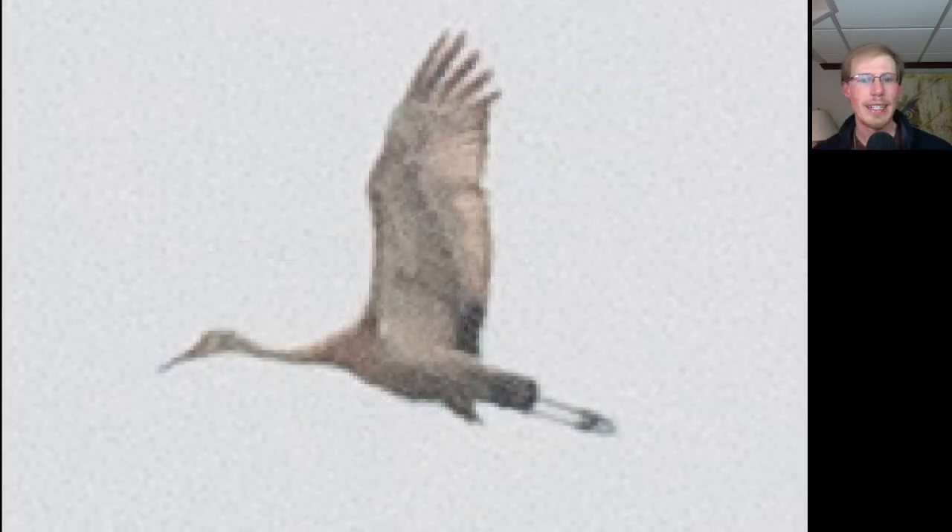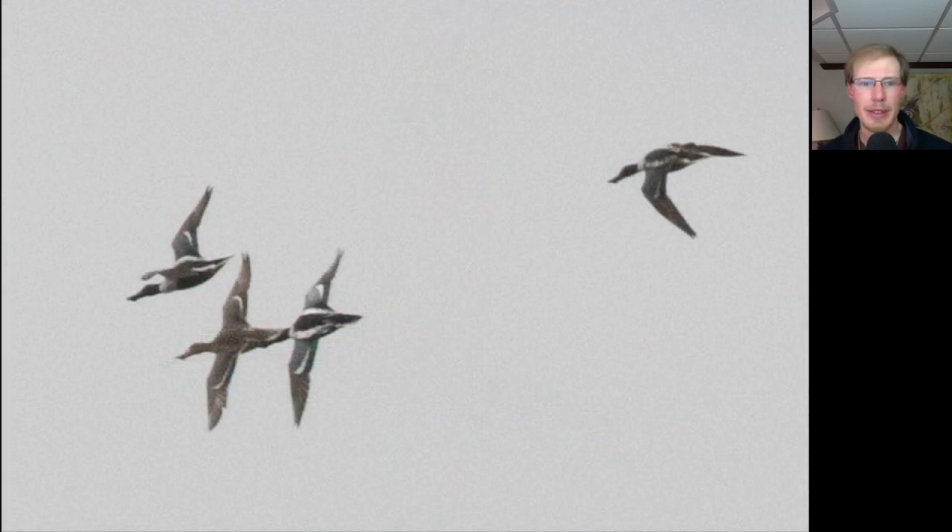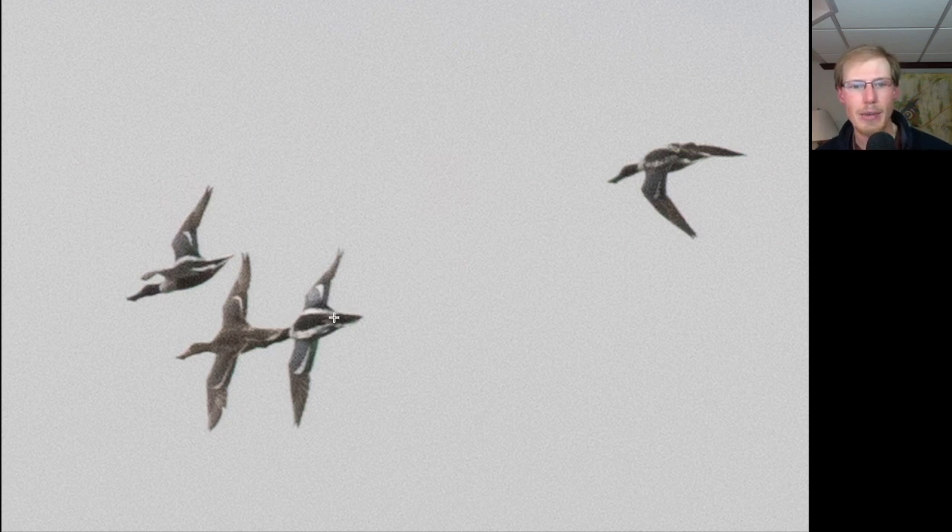We had one Sandhill Crane today, and it was a rather reddish individual — which I guess is their breeding plumage. Here we have a group of ducks, and we can see rather large bills and a distinctive upper side with a bluish color patch on the wings of the males, and this distinctive appearance with these kind of white stripes. So these are Northern Shovelers.